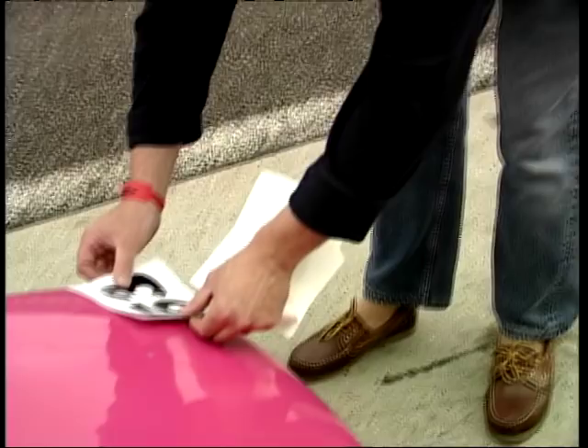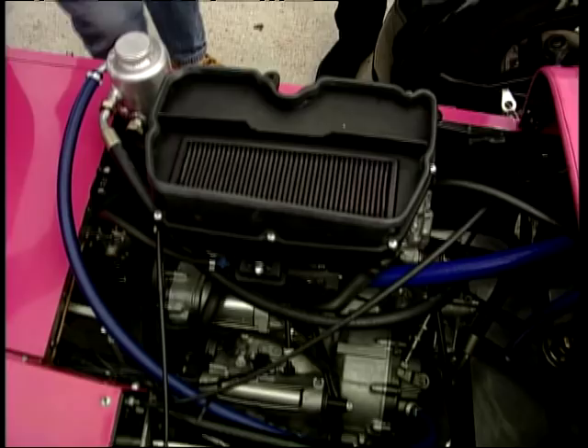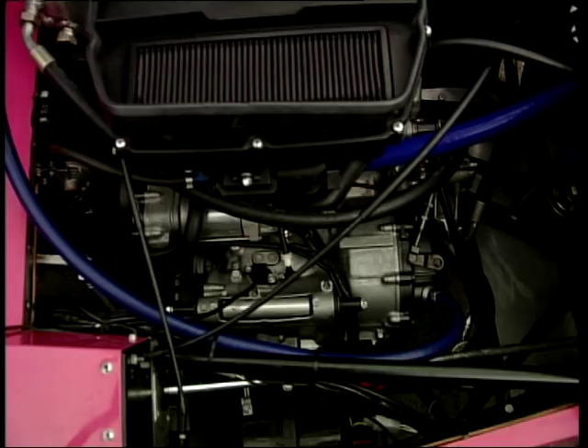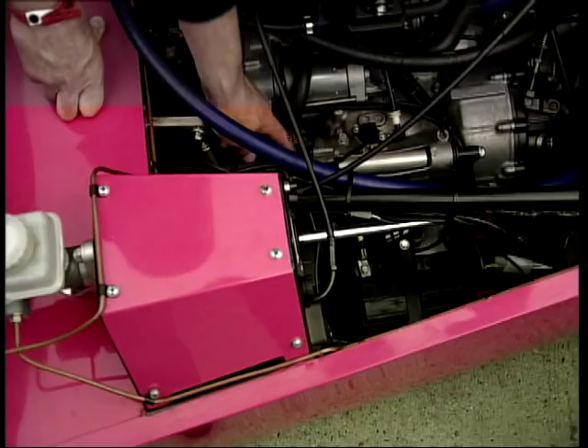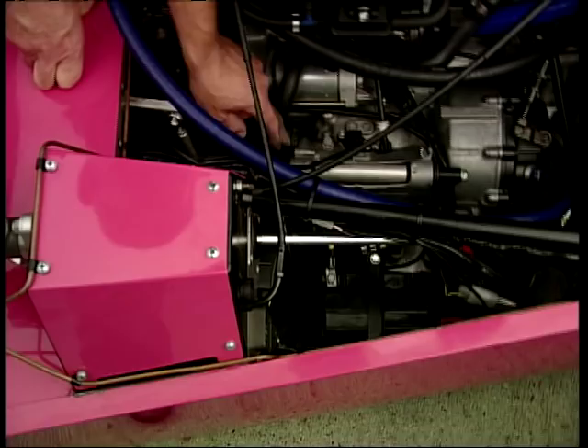This is a Caterham Fireblade. It's a Honda Fireblade, 900cc. You can see we've sort of turned the engine around in the engine bay — in the bike it would normally face the other way. And where the chain would normally go back to the rear wheel, we've put on a prop shaft that runs down through to the rear axle.